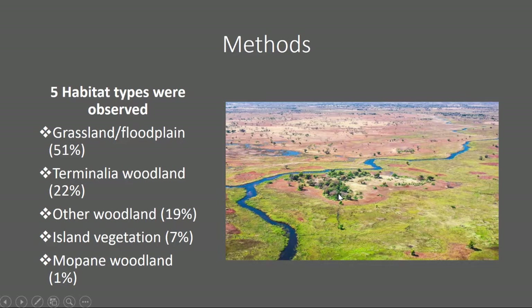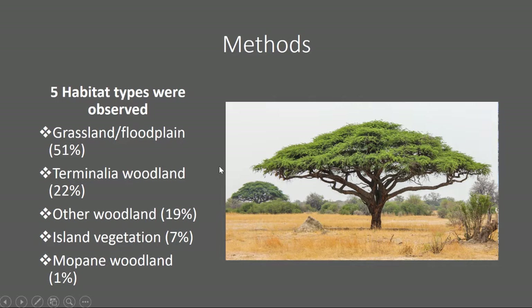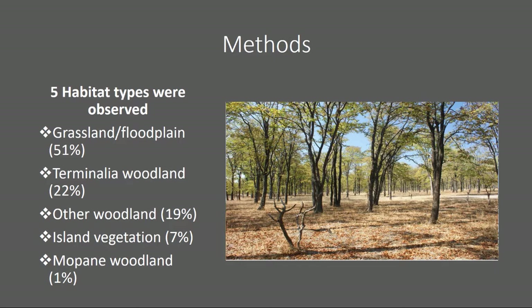There are five habitat types observed in this research project. The grassland and floodplain made up 51% — very open areas with little to no tree vegetation but lots of grassland and low shrubbery. Next is Terminalia woodland, making up 22% of the habitat range. Then other woodland at 19%, made up of various tree species including Acacia and Combretum species. Island vegetation made up 7% of the research site — very important despite the small proportion, as we'll discuss. Finally, Mopane woodlands make up just 1%, which is very low.